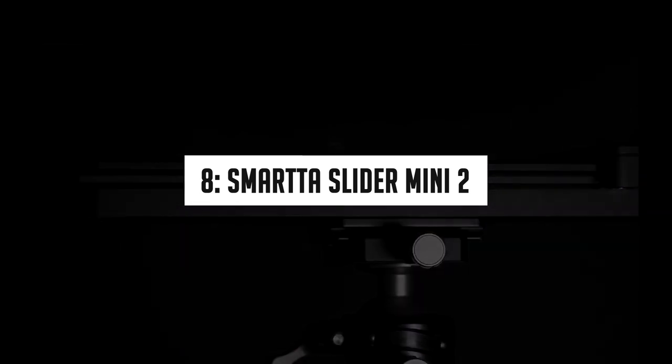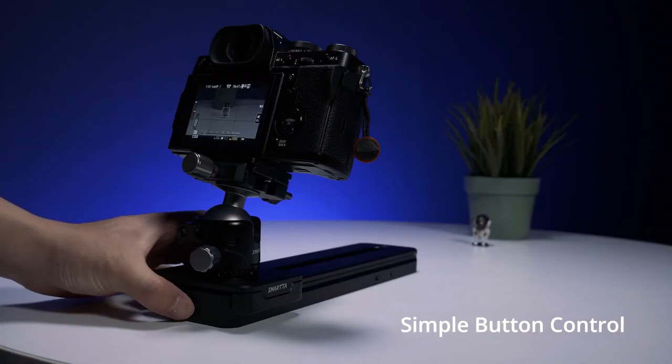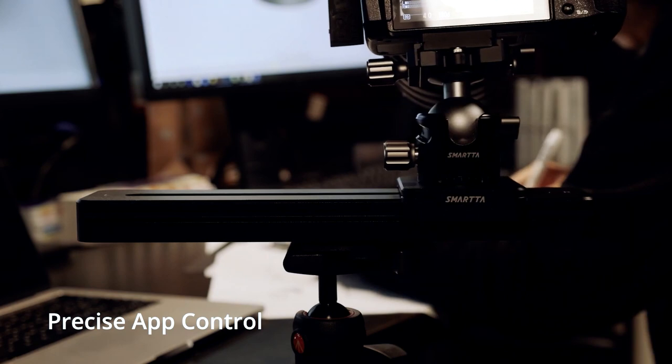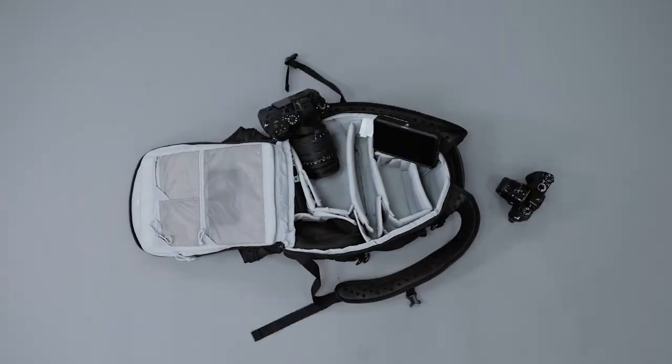Number 8: Smartos Leiter Mini 2. It's a portable pocket-sized and light device that you can use for your shoots. You can control it with an app or a button — something video creators will love to have. Just place the camera in whatever position you like and control the movement with ease. The device has three shooting modes: video, time-lapse, and stop-motion.